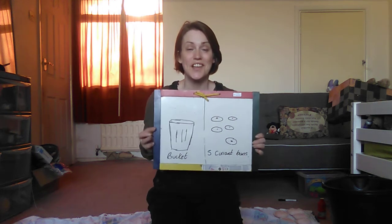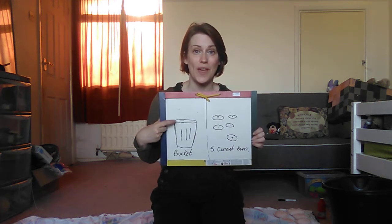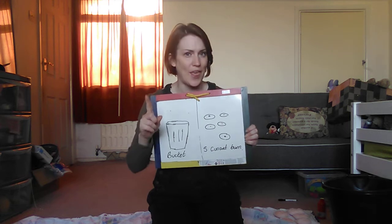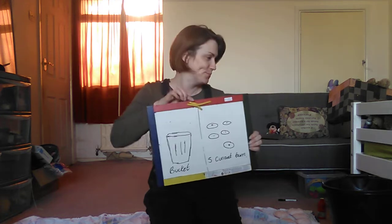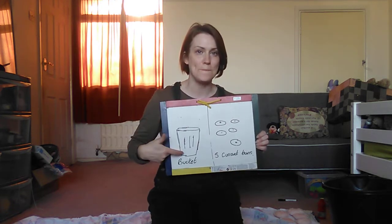Hello! Today we're going to do the bucket and then five current buns. Yum! But first, bucket.